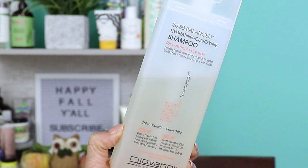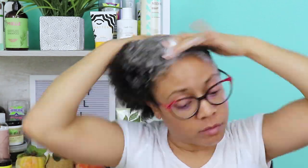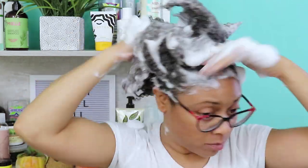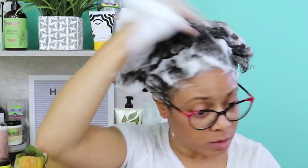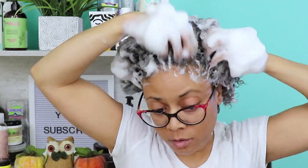Next I'll be using the 50-50 Balance Hydrating Clarifying Shampoo for normal to dry hair. This product is from the Giovanni Hair Care line. This is one of my favorite products for moisture and manageability and it's low porosity friendly. It leaves my hair perfectly pH balanced, hydrated, and clean. It has a lightly fragrant scent that's very pleasing to the nose.